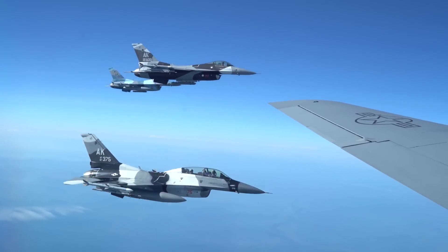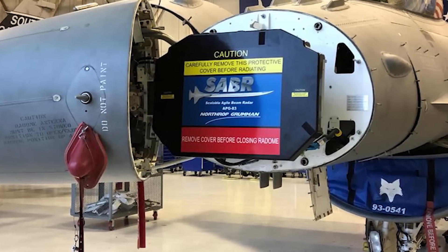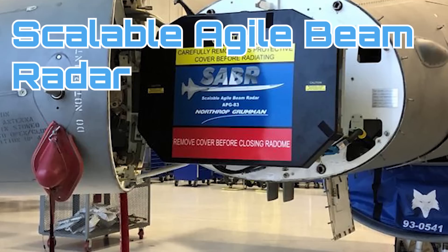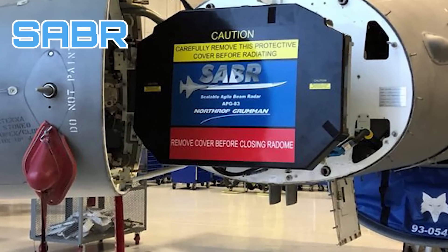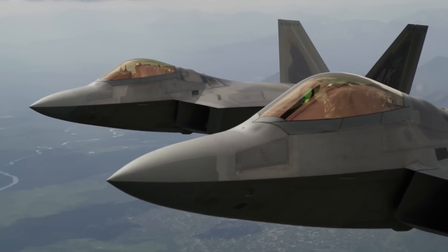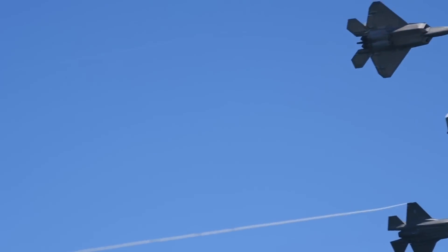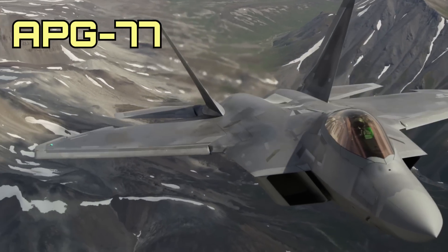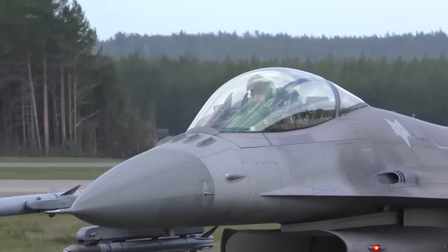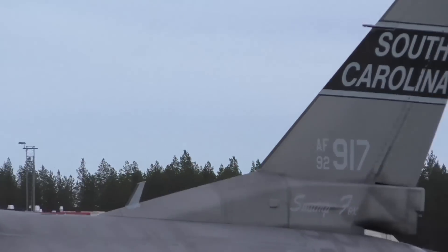The USAF chose Northrop Grumman's AN/APG-83 radar. The APG-83 is an excellent choice as it builds upon AESA technology by implementing the Scalable Agile Beam Radar, or Saber, design. This is important because the APG-83 brings to the F-16 5th generation radar capabilities found on the F-22 and F-35. The F-22 makes use of the APG-77 radar, while the F-35 uses the APG-81 radar, both of which are also produced by Northrop Grumman.